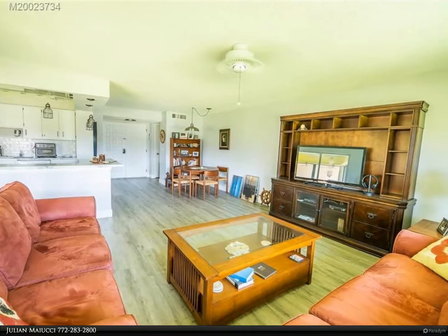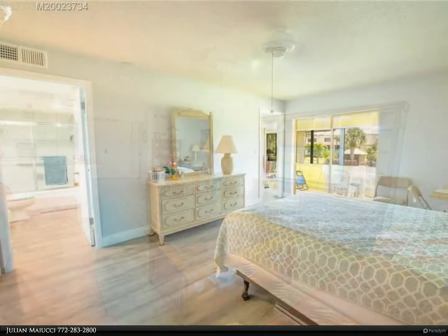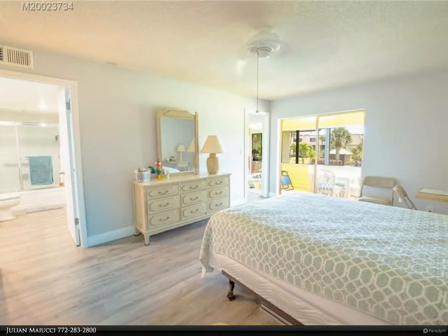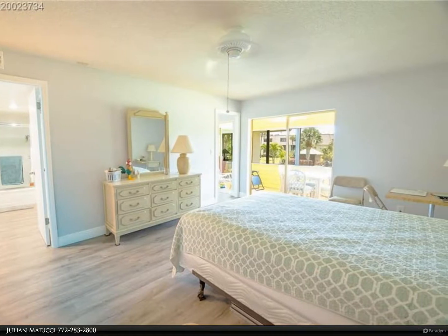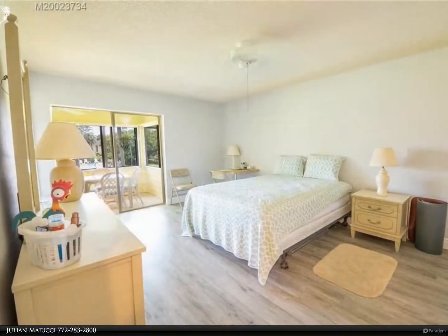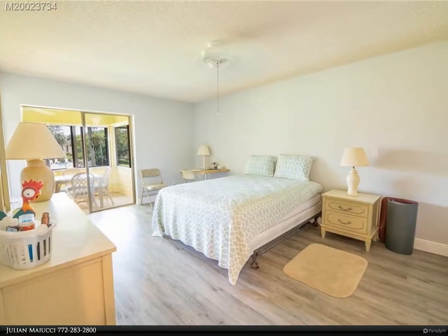The clubhouse offers views of the St. Lucie River, a heated pool at the clubhouse, and an additional pool directly behind this condo. Also featured: a private fishing pier on the river across the street, tennis, pickleball, gym, shuffleboard, elevator, card room, library, and a full social schedule.